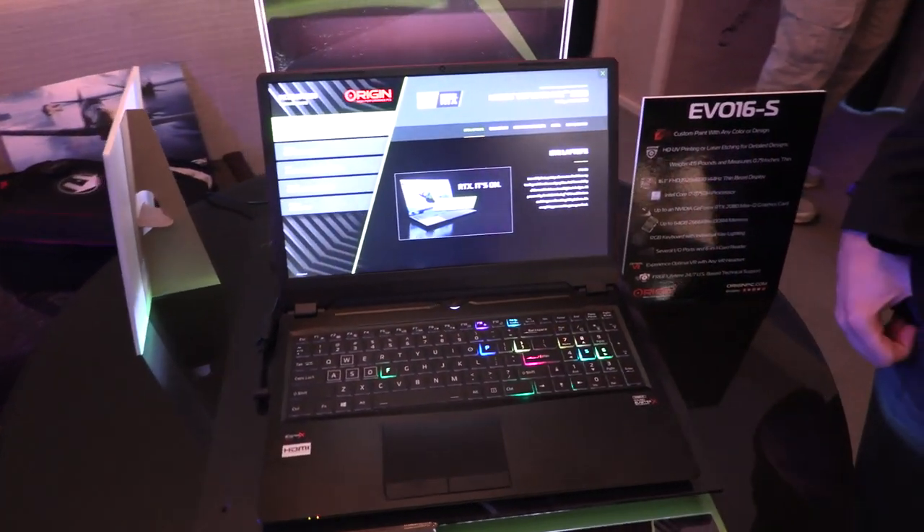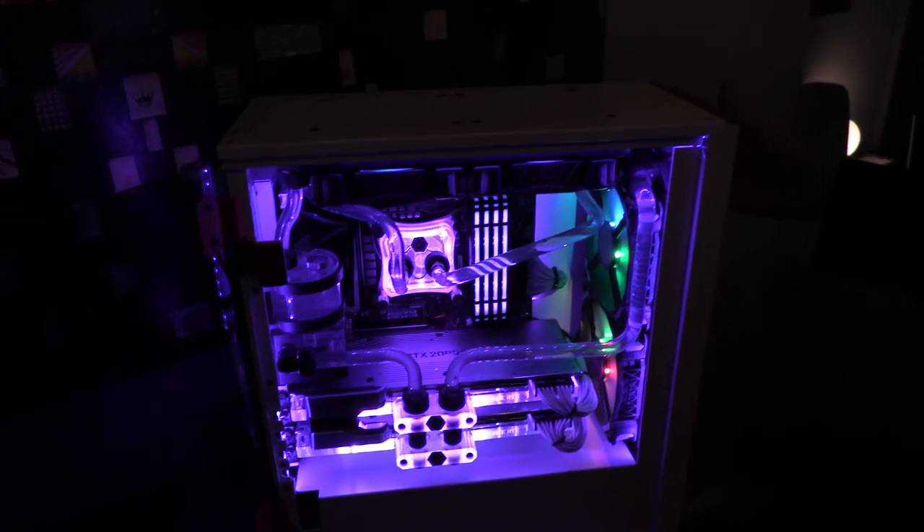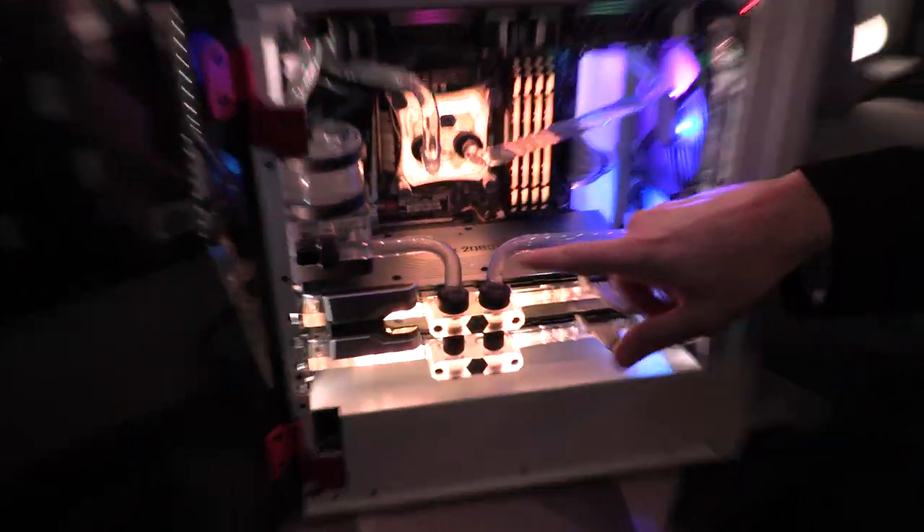This laptop is available now on originpc.com. This is our Neuron chassis. We first launched this last year at CES; at CES 2019 we're showing a hardline liquid-cooled version of this.